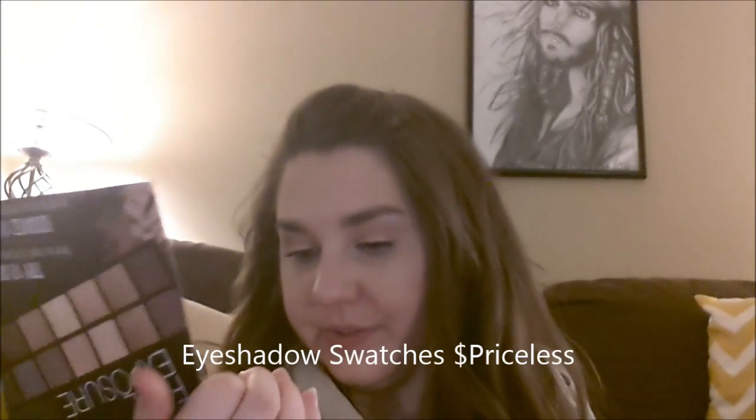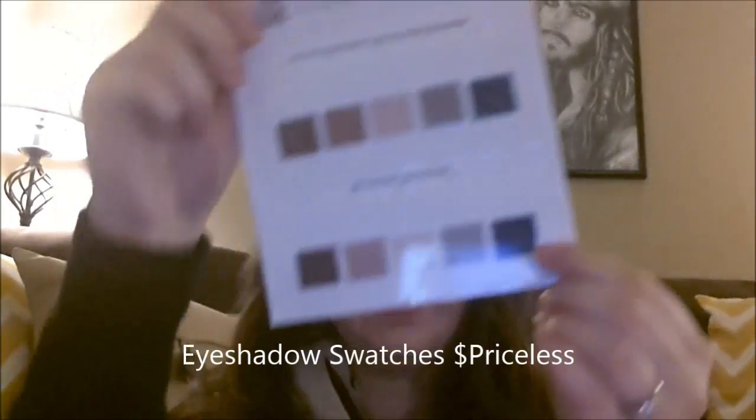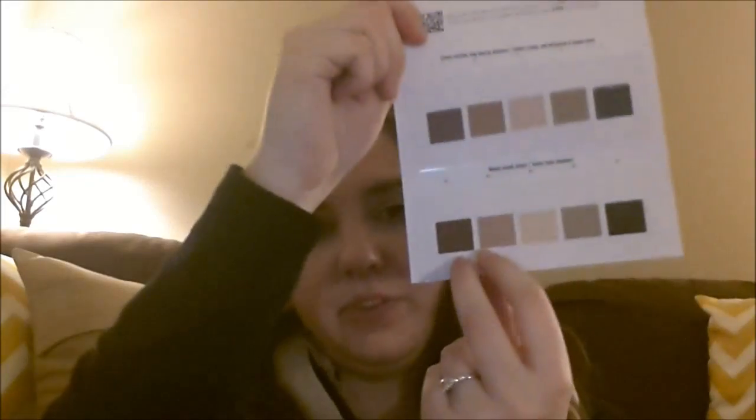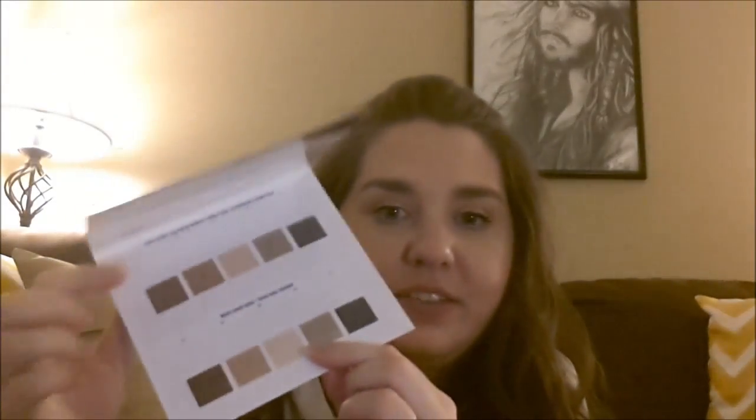And lastly, I have the Smashbox Full Exposure palette — try 10 shades from the new Full Exposure palette. It has just 10 little samples. I actually have this palette and absolutely love it, so I don't really need to try these little samples, but it has the black, one of the cooler blending shades, the medium highlighting-type shades, and then two of the warmer browns. These are all the matte shades and these are all the shimmer shades. I don't know if I have a review of the palette, but I know I have a tutorial up on it.